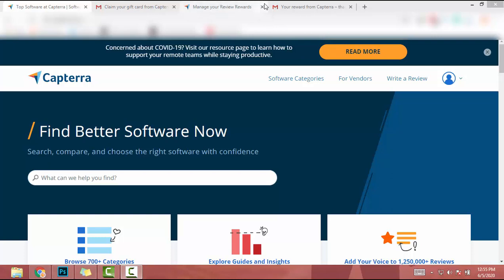Hey guys, I hope you have a wonderful day. So I found a new website to make some money. This website is Capterra.com. On Capterra.com you can add reviews of your favorite software and share your experience with those software. I already created an account on Capterra.com.